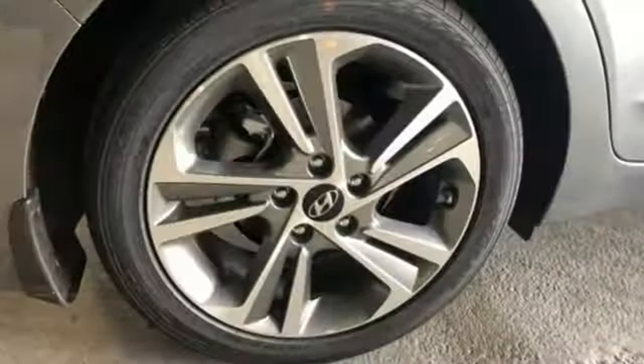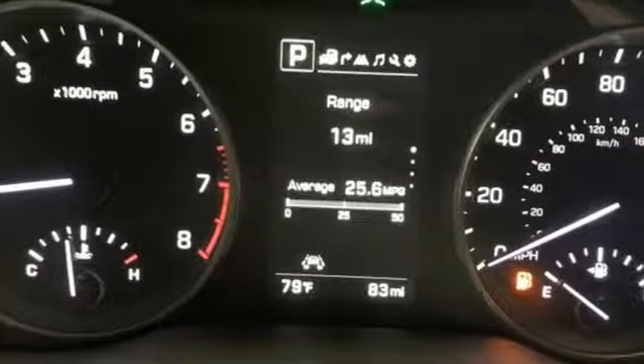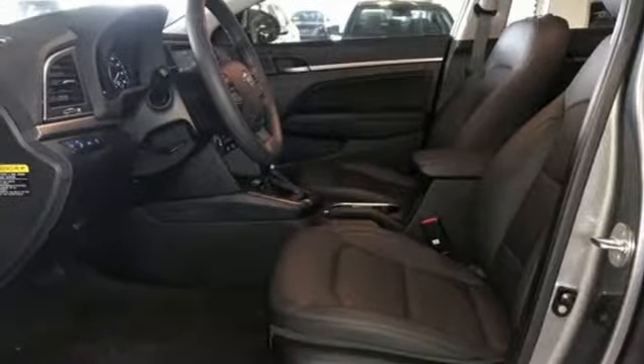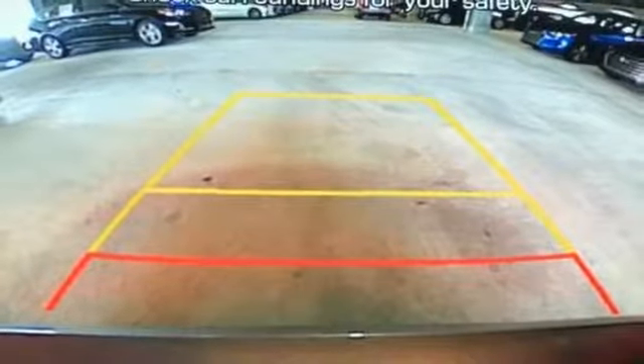Bluetooth wireless audio streaming, power heated mirrors, front heated leather bucket seats, auto dimming rear view mirror, doors and push button start proximity key, dual zone climate control, active eco, hands-free liftgate, gas pressurized shocks, and automatic transmission.